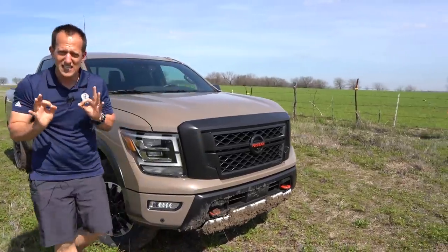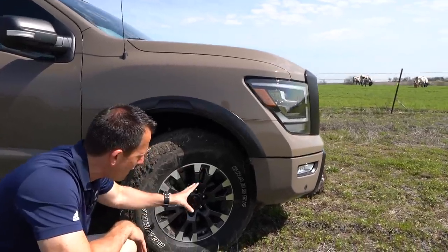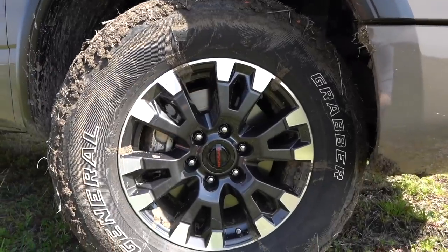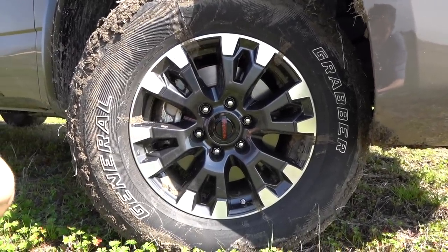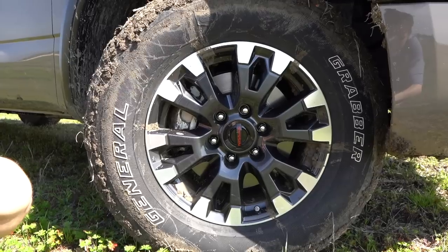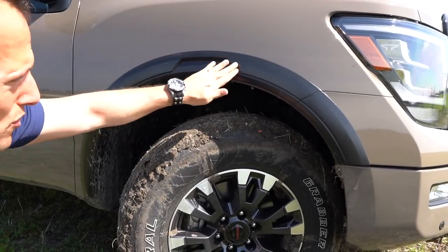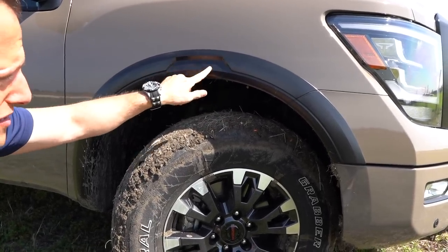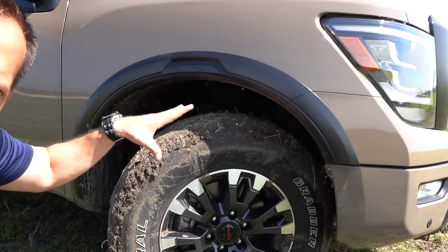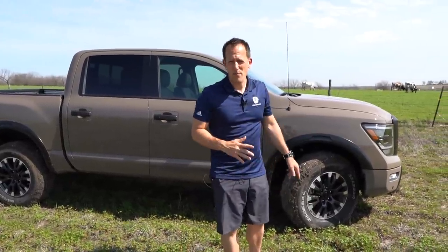Coming around the side, we see touches unique to the Pro 4X. This wheel and tire setup features off-road General Grabber tires wrapped around those 18-inch wheels — a specific wheel to the Pro 4X with gunmetal gray, machined aluminum, and a dark black center cap with the Nissan badge. We have about an inch of lift on this truck. I like the flared fender treatment with a unique design. Part of the Pro 4X package is Bilstein shock absorbers at all four corners with that one-inch lift. The underbody protection means you can go off-road without a worry.